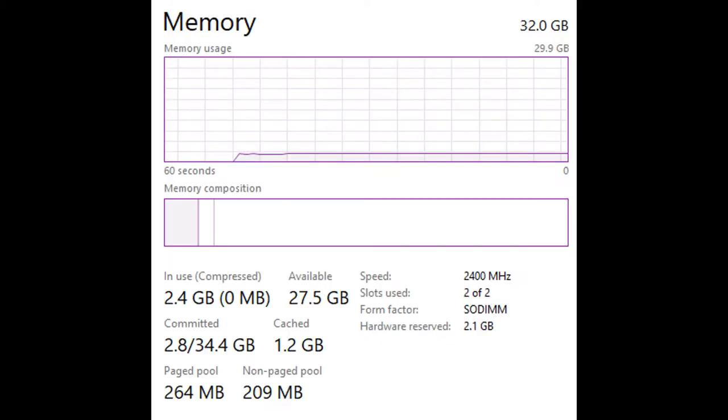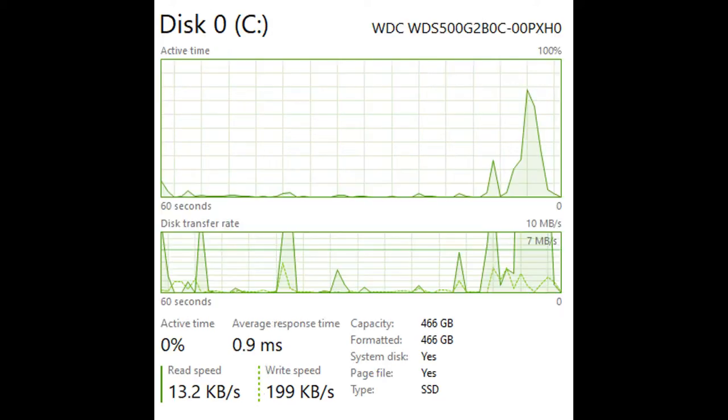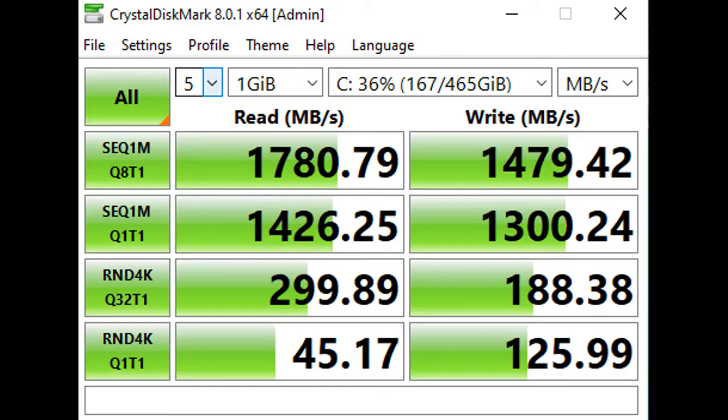We have 27.5GB of RAM available at 2400MHz. Our SSD capacity is 466GB. Here are the read and write speeds of the SSD. So let's get to some footage.